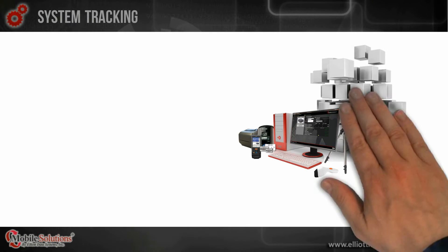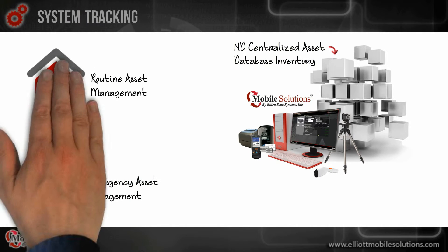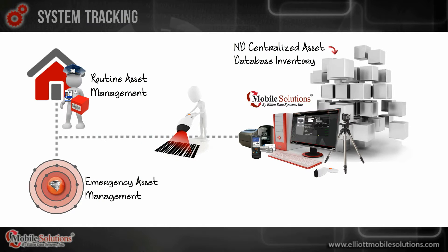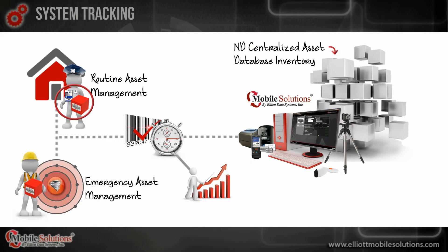Now your assets are in the system and you can do some really useful things — not only during an emergency, but every day. Like managing asset data routinely by checking items in and out from a department location, or during an emergency event in the field by simply scanning the asset and person's ID barcode into Asset Manager. Each scan contains a timestamp that can be reported on along with other asset data at any time.